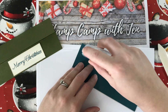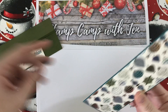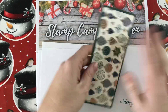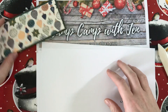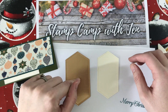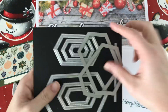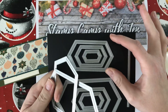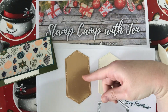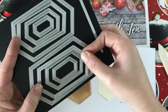For the top we're going to put our Brightly Gleaming DSP layer, then do our sentiment decoration and we'll be done. I have two stitched nested label die cuts — one in the brass foil sheet and one in Very Vanilla card stock. Looking at the dies, there's a smaller section and a bigger section: take the biggest die from the smaller section to cut the brass foil piece, and the second largest die from the bigger section to cut the Very Vanilla piece.